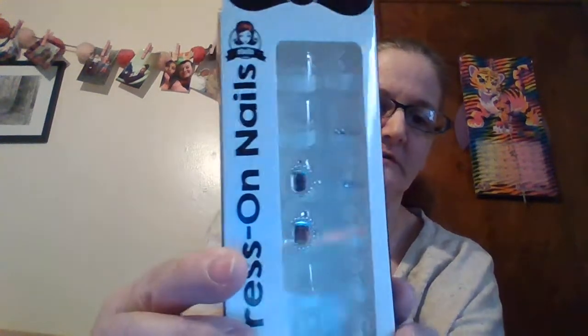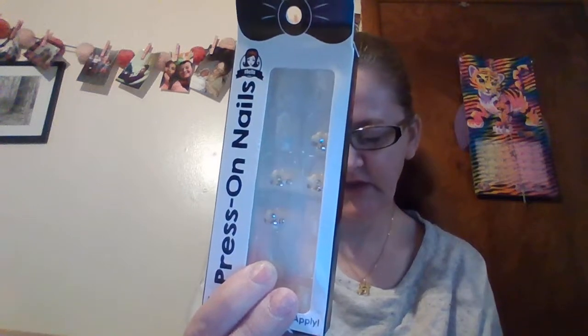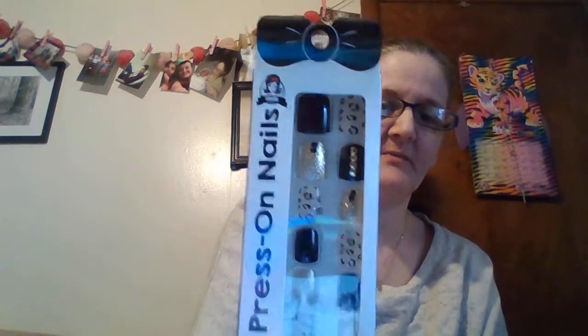These are press-on nails, pre-glued and easy to apply. These are the cutest ones — I hope you guys can see these. These are my favorites. They're clear with little gems on them. It doesn't tell you how many are in the boxes but I think that's twelve in one and eleven in another. The box itself is cute too.